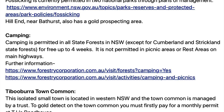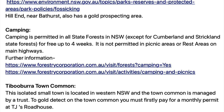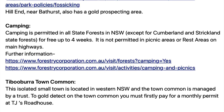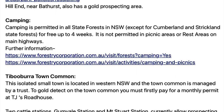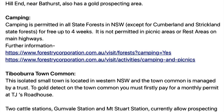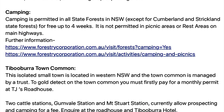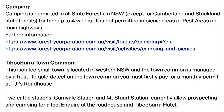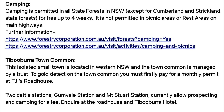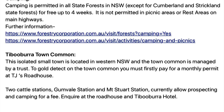In New South Wales you have Tipperary — it's an isolated small town in western New South Wales and the town common is managed by a trust. To gold detect on the town common you must firstly pay a monthly permit at TJ's Roadhouse. Two cattle stations, Gumvale Station and Mount Stewart Station, currently allow prospecting and camping for free, so inquire at the roadhouse and the Tipperary Hotel for more information.